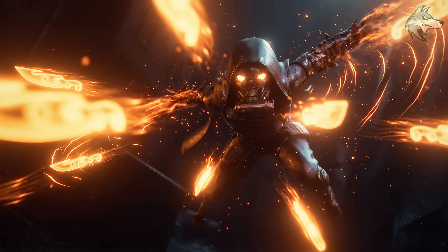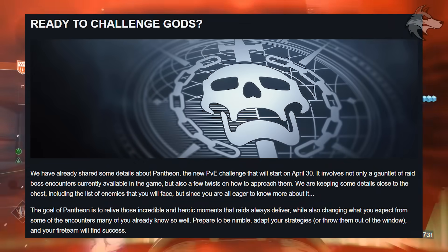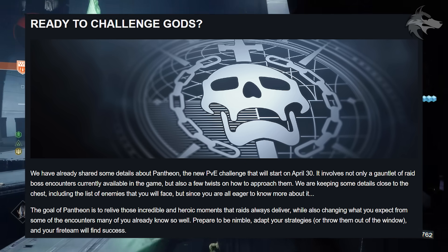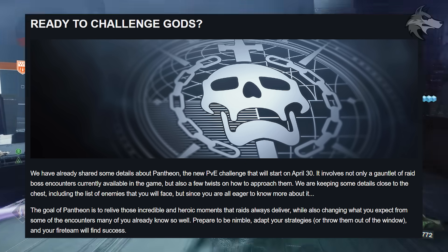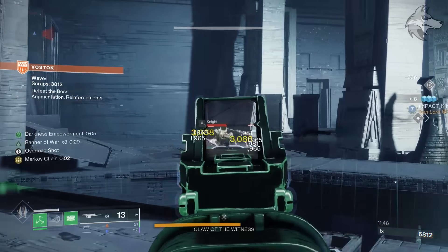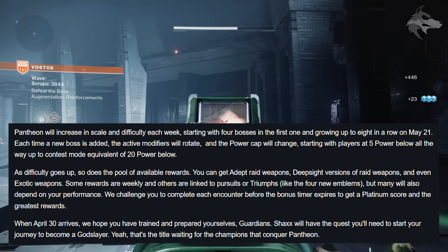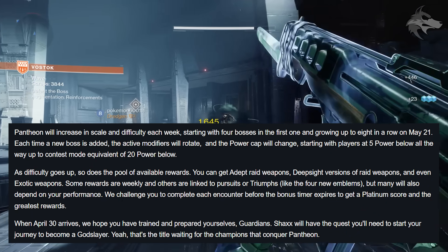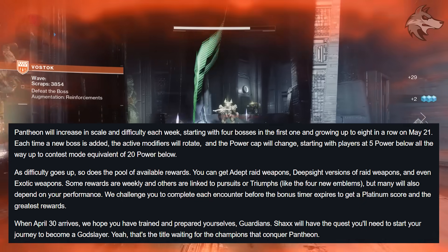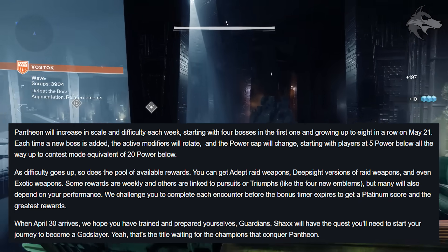Up next Bungie talk about Pantheon, and they say: are you ready to challenge the gods? On April 30th, Pantheon will involve not only a gauntlet of raid boss encounters currently available in the game, but also a few twists on how to approach them. The goal of Pantheon is to relive incredible and heroic moments that raids always deliver — prepare to be nimble, adapt your strategies, or throw them out the window, and your fireteam will find success. Pantheon will increase in scale and difficulty each week, starting with 4 bosses in the first week and growing up to 8 in a row on May 21st. Each time a new boss is added, the active modifiers will rotate and the power cap will change, starting with players at 5 below power all the way up to contest mode equivalent of 20 below power.